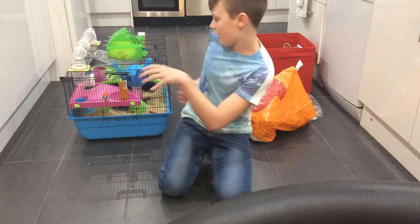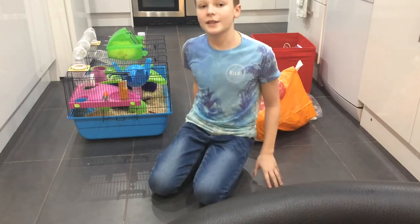Hey guys, it's Tee and Coco. Welcome back to CHV House Essentials.